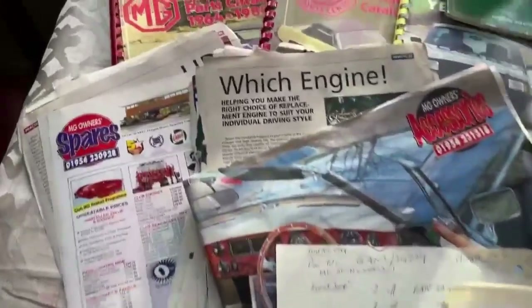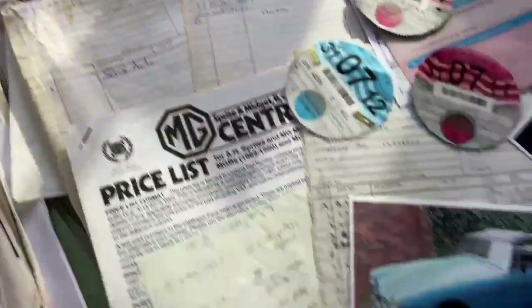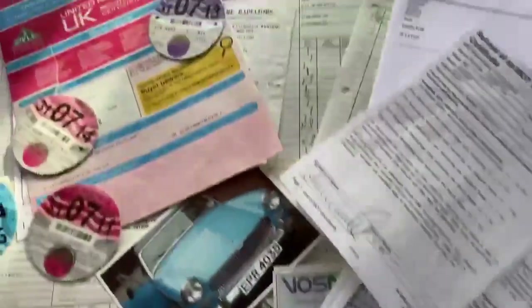This is the paperwork for the MG. There are loads of catalogues, directories of suppliers, invoices galore, and old MOTs. This pile goes on and on — I can't put them all up, there's not enough room.